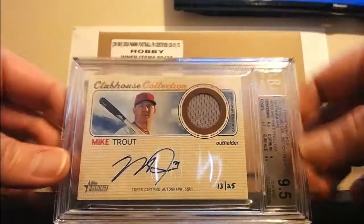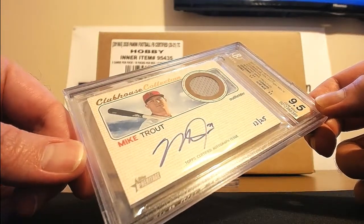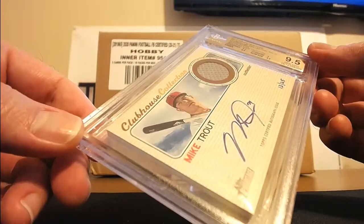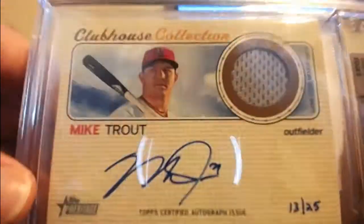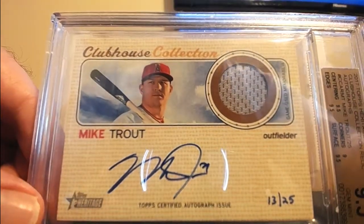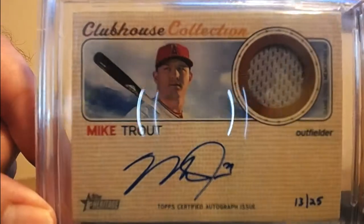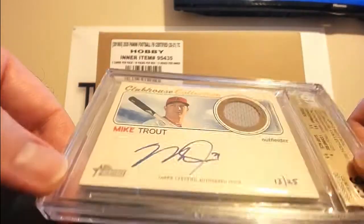I got this piece for Wealthy — 2017 Topps Heritage Clubhouse Collection Mike Trout, 13 of 25, 9.5 gem mint. 9.5 centering, 9.5 edges, 9.5 surface, and 9 corners. They gave it a 9 on the autograph. If you look, right here it's not bold — that's why it got a nine. Anytime you send anything to me that's got an autograph on it, if it's not bold, if it's like the pen was kind of running out of ink, they'll give you a nine on the autograph. Not that there's anything wrong with it, but that's just what they do — whenever you get it back, look at it and you'll be able to tell exactly what I'm talking about.